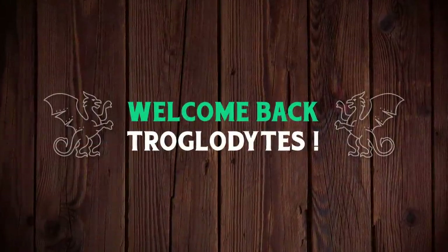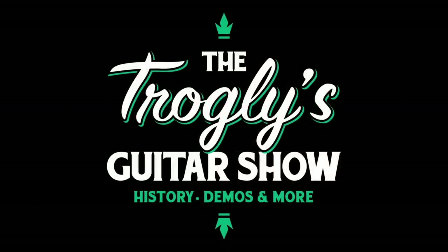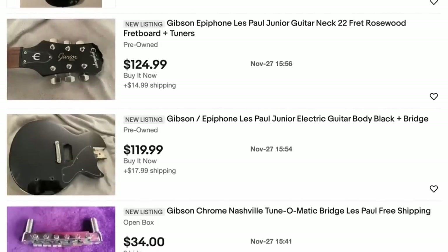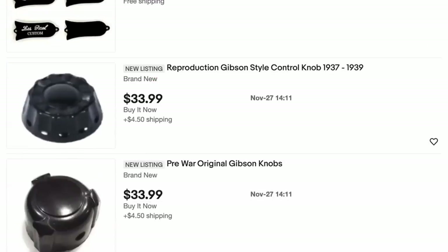Welcome back troglodytes to your daily notes of guitar information, the Troglies Guitar Show. With the first big major U.S. holiday coming past, I've been kind of lazy looking for new inventory, so I need to get caught up here. Let's start on eBay.